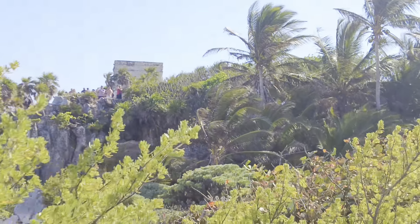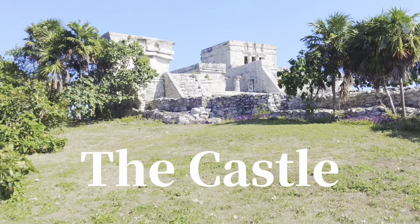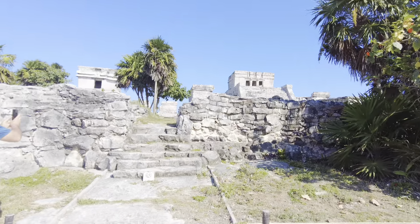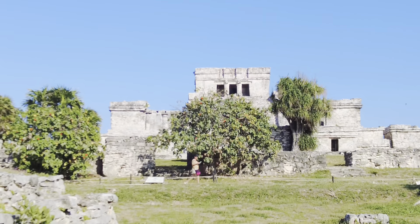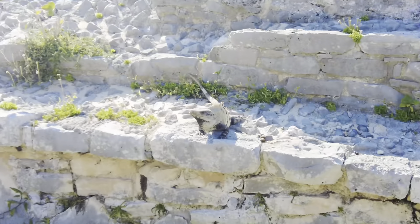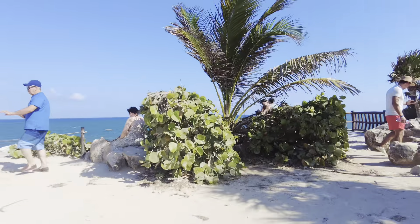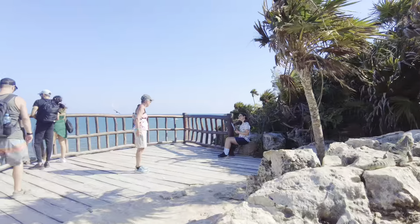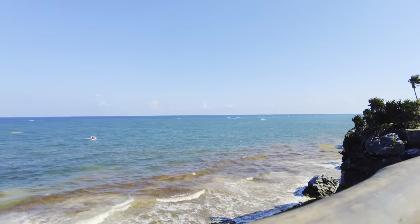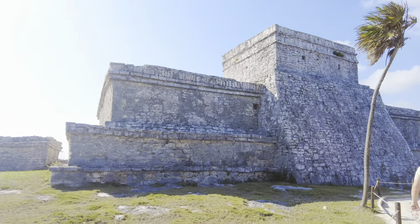You can see the castle from here. Now we are heading towards the castle — it's the most significant attraction here. It's a pity that nowadays people cannot enter to see more. Along the trail you can also get a view back towards the sea and the back of the castle.